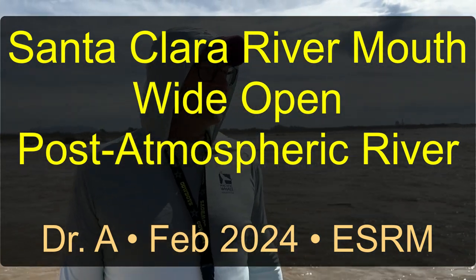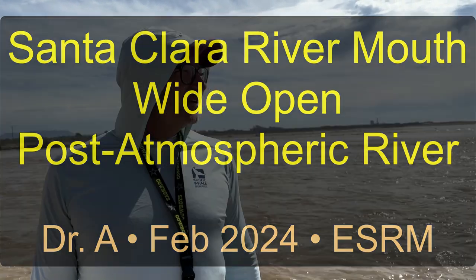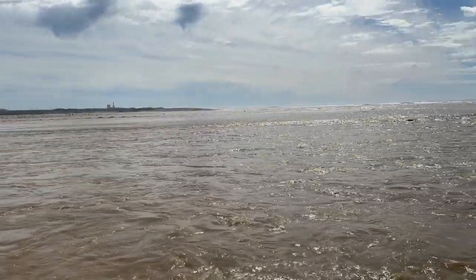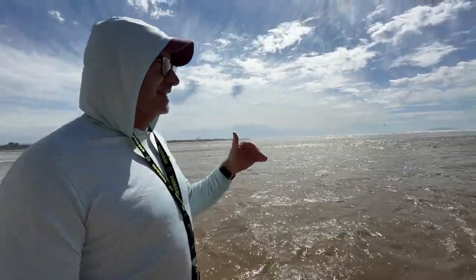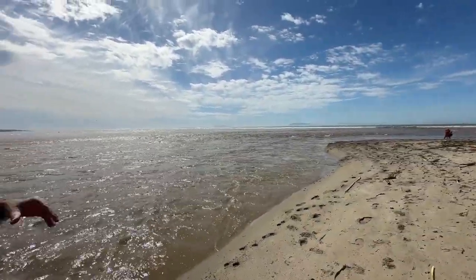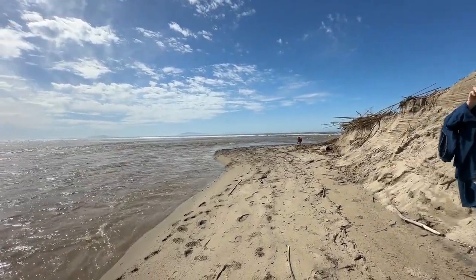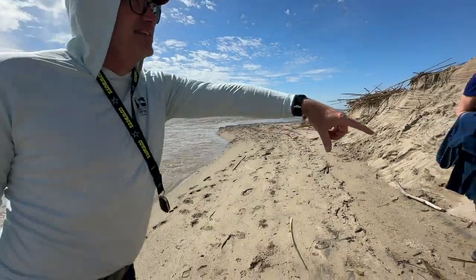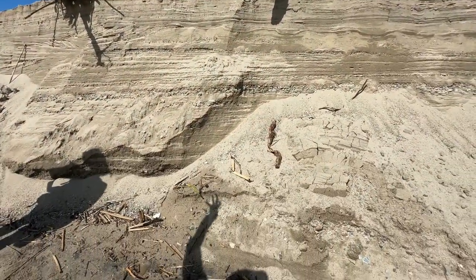We're here in late February of 2024 after a bunch of atmospheric rivers brought lots of water into the Santa Clara watershed, which is where we are right here. Normally this area is sealed off — the sand forms a big giant berm, on the order of three to five meters tall, a solid sand dune.